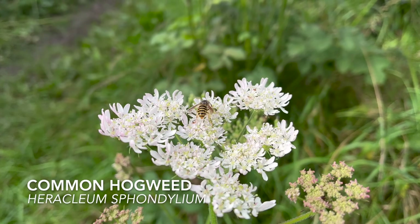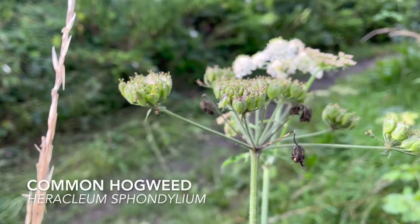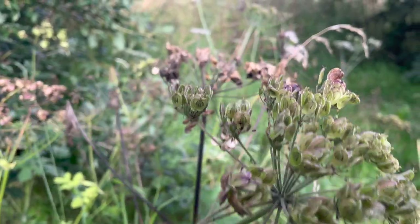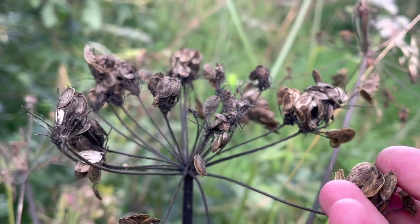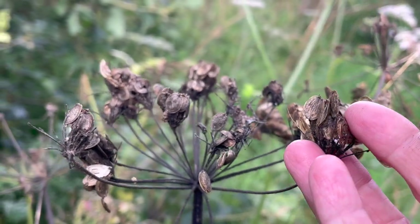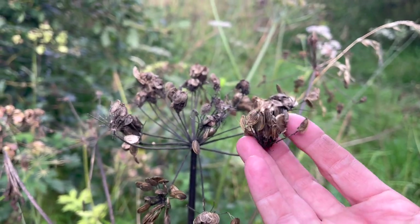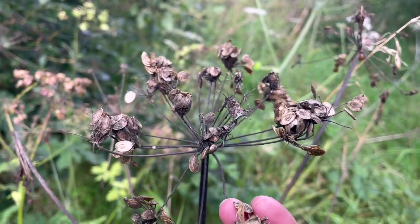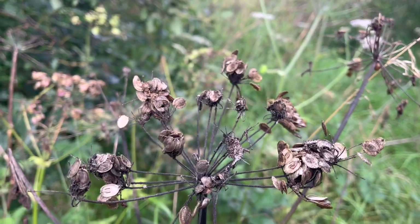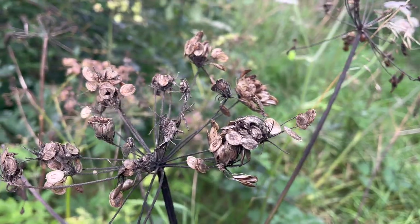The hogweed seeds have all started to come out now. These are the flowers, these are the green seeds, and I've started to see a few seeds actually browning off and ripening. These have a lovely citrus and cardamom flavour. I've covered hogweed in most of my foraging videos because you can harvest pretty much all year round from the plant. These seeds are delicious — I mostly use them in baking but they are also good for spices and pickles.